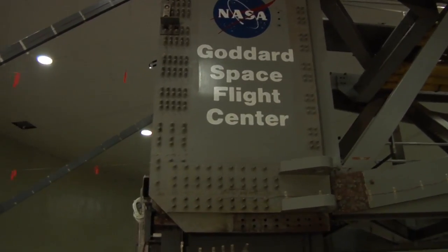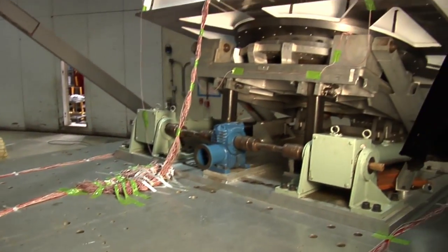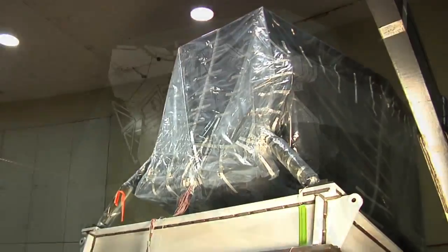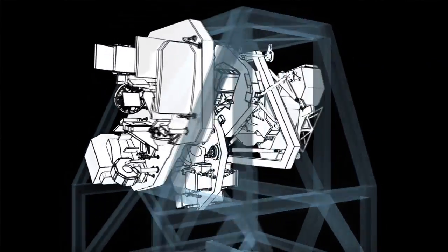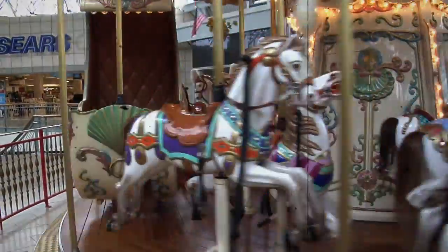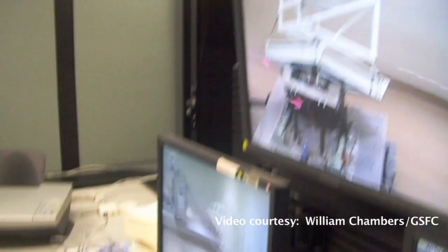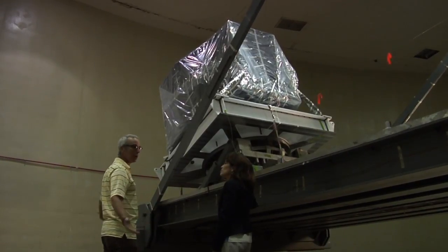So Eric, you guys are using this centrifuge to test pieces of the James Webb Space Telescope? That's right. We have our ISM structure up here. It's the structure that holds all the sign systems on the James Webb Space Telescope. And we're using the centrifuge kind of like a big merry-go-round — spin it up really fast and show that the structure can hang on to the telescope just like it will have to do during launch. We're going to test to seven G's to show that it can hold on to the rocket.